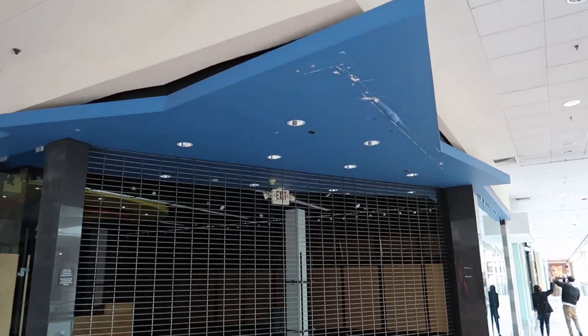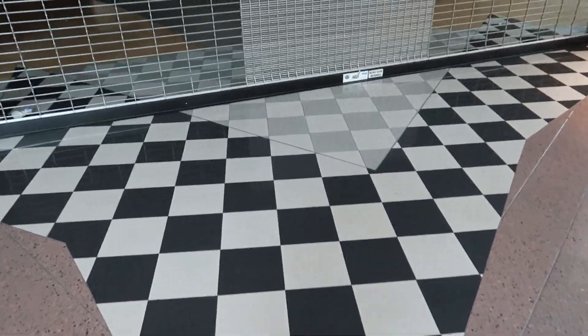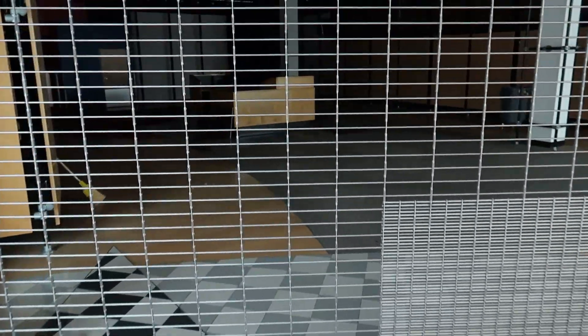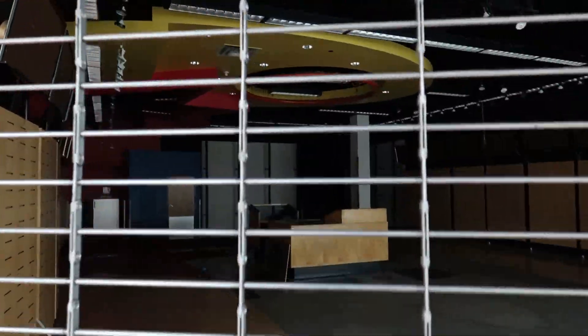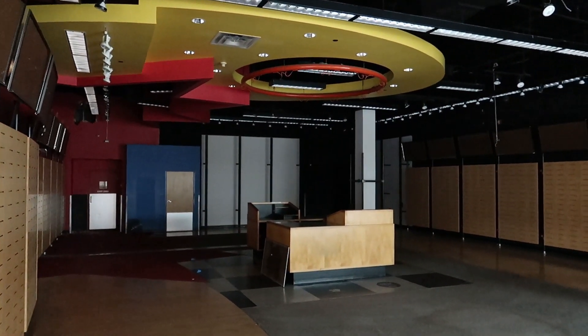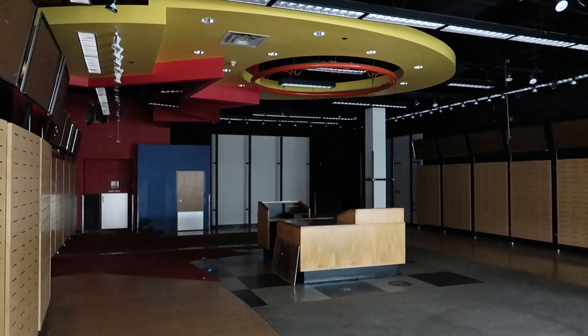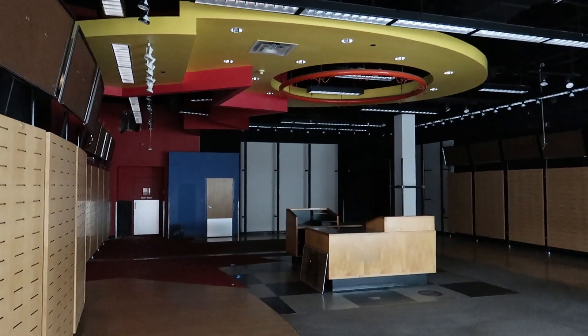This store must have been a Finish Line or a Footlocker — it's got that great checkered tile. And inside here you can see what used to be a giant basketball hoop. Isn't that cool? I miss when stores really went all out with their decor like this. Now they're a little more minimalist.